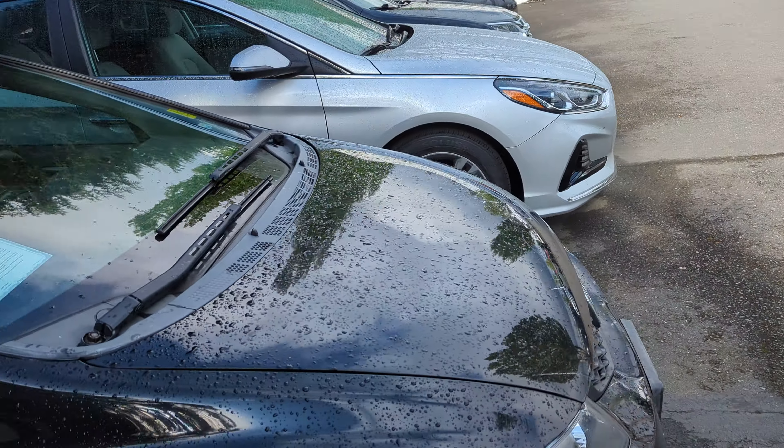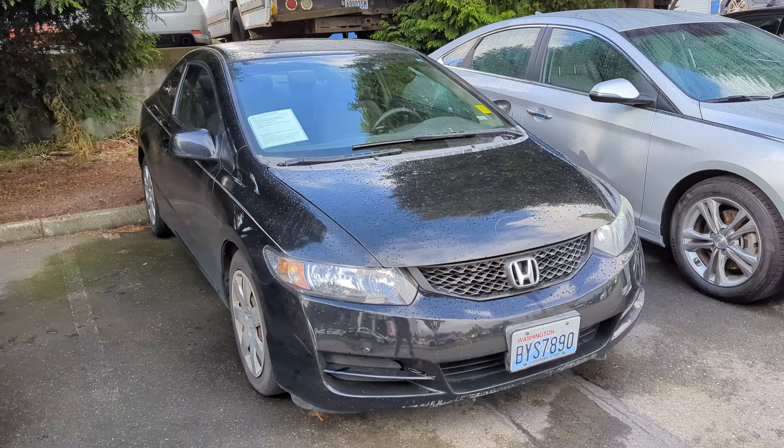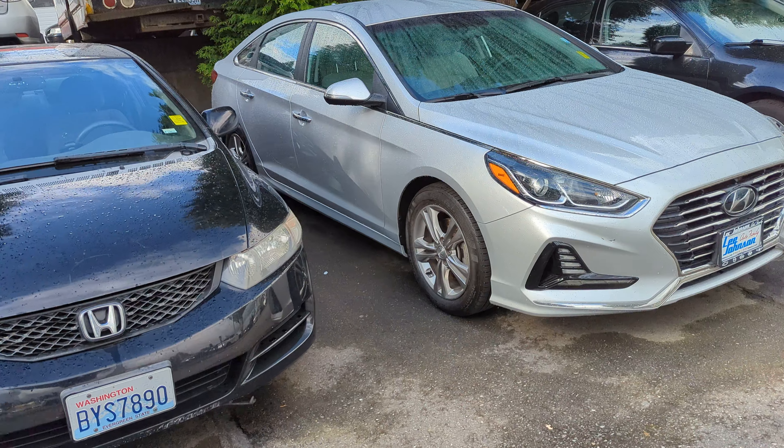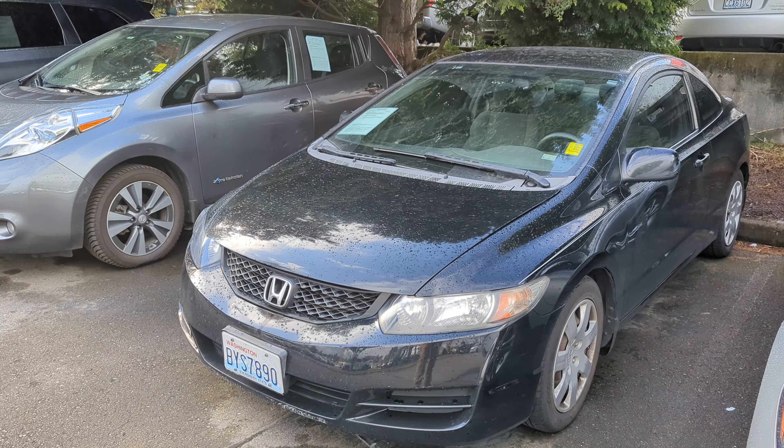So, I'm just sending you this video to show you. It's here and available. It can't be driven yet. If you'd like to come look at it in person, please let me know, and we can schedule something in. Thanks.